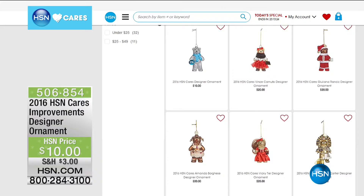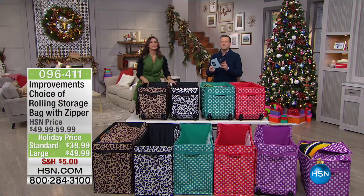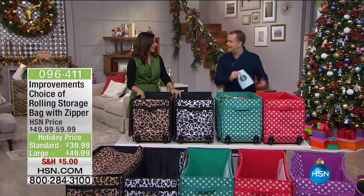Folks, we are just getting set for our grand finale of this hour — it's called the Improvements Rolling Storage Bag. What is the season? It's summer clothes, winter clothes, jackets, blankets, Halloween gear, ornaments — every week you need storage.